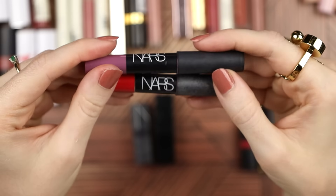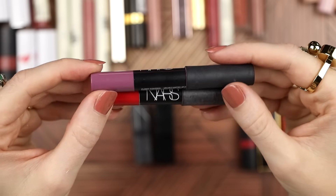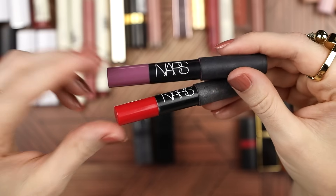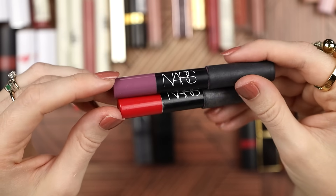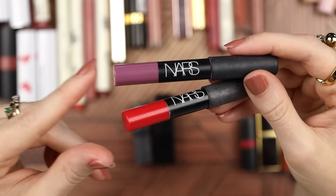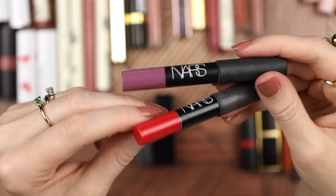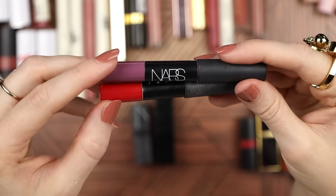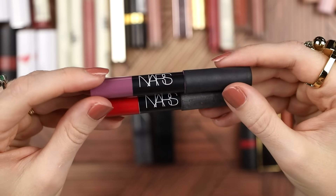These two NARS Velvet Lip Pencils are in the shades Pussy Control and Famous Red. I believe I purchased these in 2016. Both of these colors — even though they're really special — have something about them that makes me not want to wear them too much. Pussy Control is this sort of lavender color, and it's just not the most flattering thing on me. I have loved owning it, but I'm not crying to see it go. And Famous Red pulls a little bit cool-toned on me — it can really look like pink. So neither of these got as much use as they would have if the colors had worked better for me.